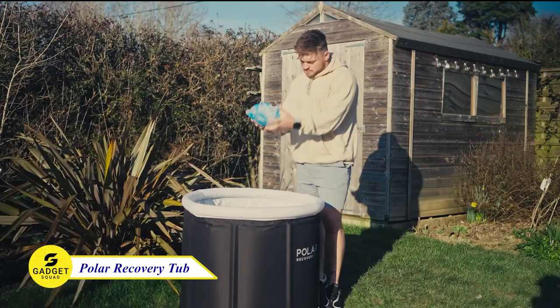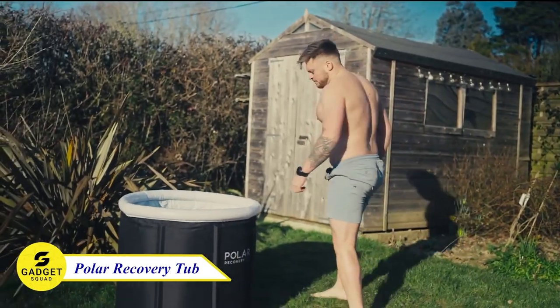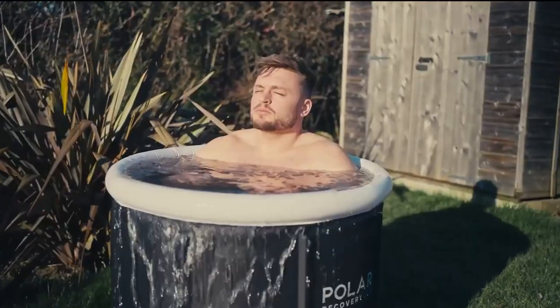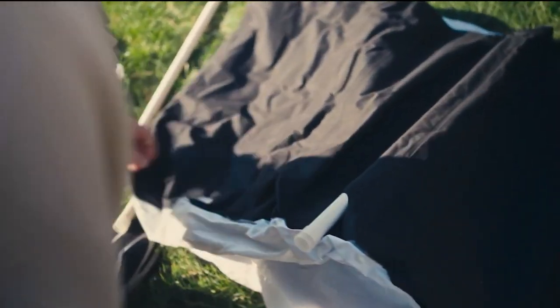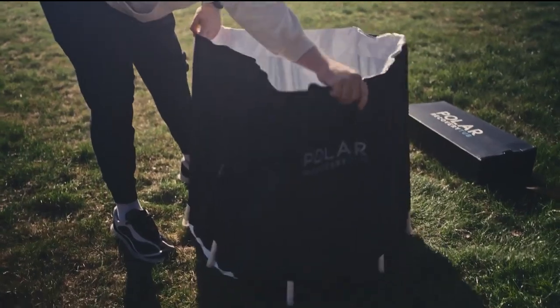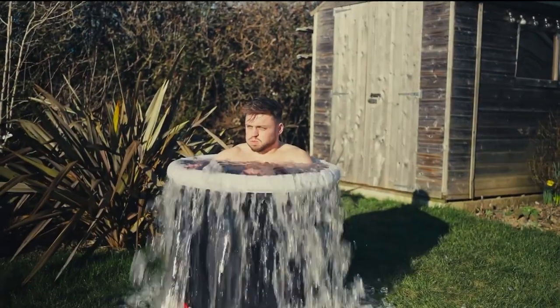Have you finished your workouts? Well, then it's time to recover your body with the Polar Recovery Ice Tub. This portable ice bath tub is the perfect way to get cold water therapy without having to go to a gym or spa. They're easy to set up and use, and they're made with high-quality materials that will last for years to come. In addition to being portable, this ice bath tub is also very affordable. Try this and recover your body anywhere, anytime.